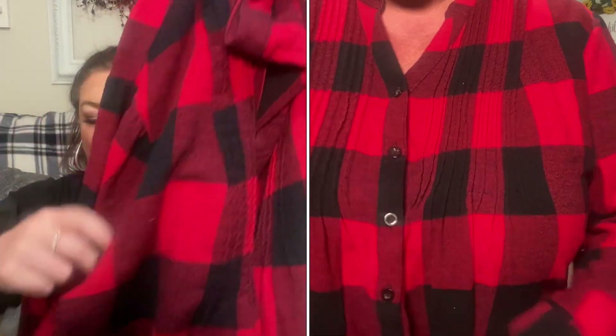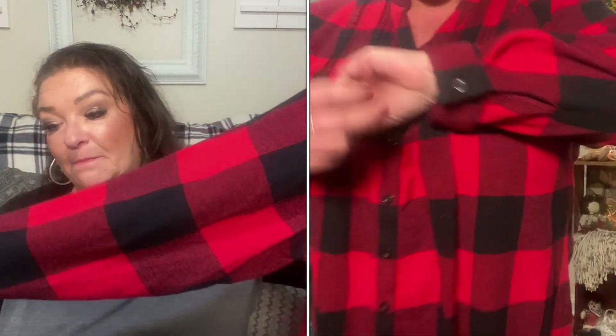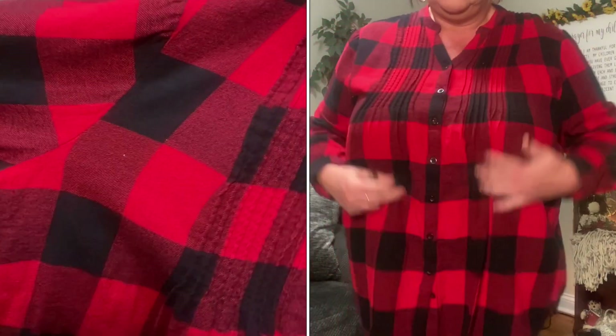This next one is from Woman Within in a size 22/24. It's a flannel-style material, 100% cotton — I've washed and dried it and it hasn't shrunk. It's a beautiful red and black plaid with ridging detail on the front and back top portions of the blouse. It's nice and flowy, and would be great with a pair of black leggings since it comes down to hide your midsection.